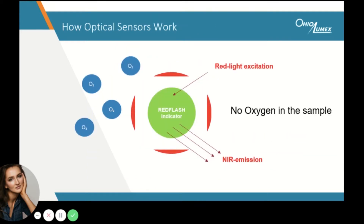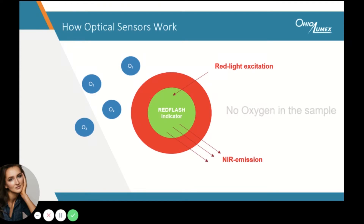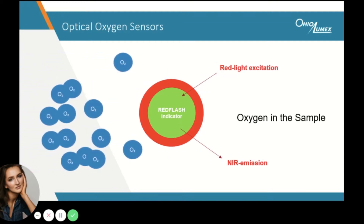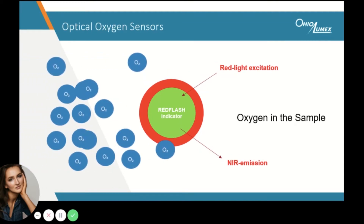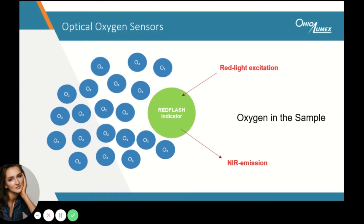On the other hand, no oxygen consumption occurs in the optical sensor. Here, the polymer membrane contains a special luminescent dye that glows bright when exposed to a light source in the absence of oxygen. When oxygen molecules are present in the sample, they collide with the dye molecules and quench their luminescence before transmitting back to the detector. The more oxygen in the sample, the less light is getting back, and no sample is consumed.